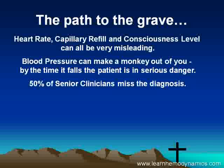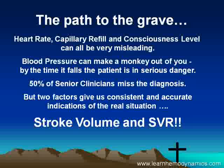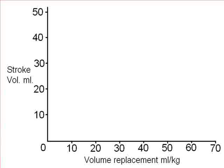The really worrying fact is that 50% of senior clinicians in the emergency department miss the diagnosis until the child is in extremis. But two factors give us consistent and accurate indications of the real situation: stroke volume and SVR. Let's have a look at some very new data that we've just produced.